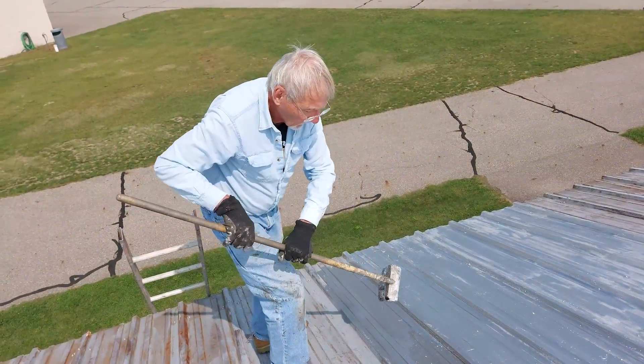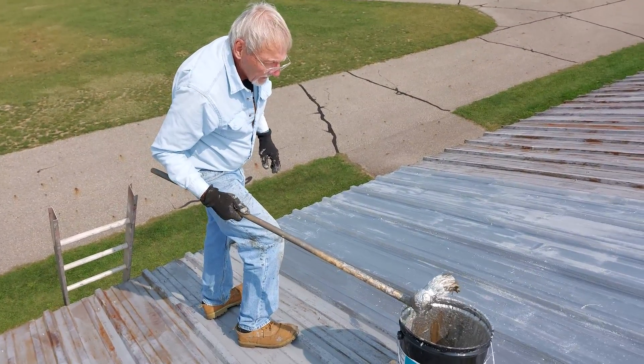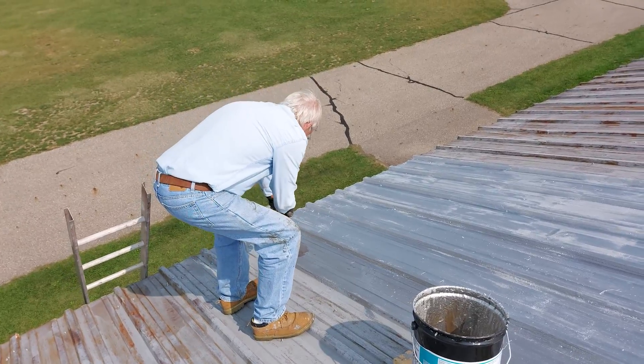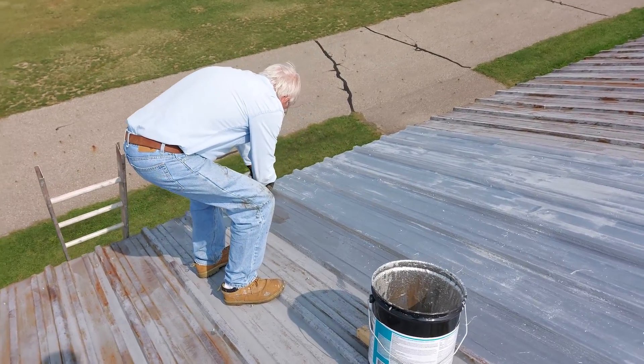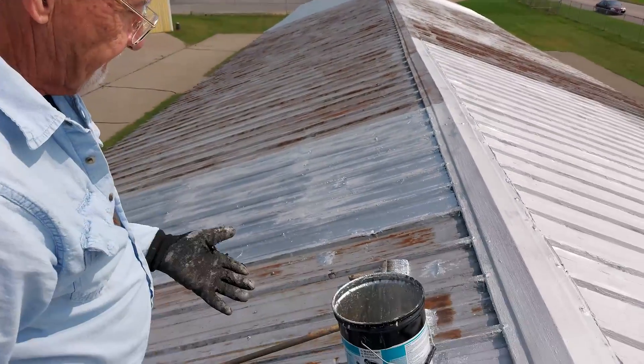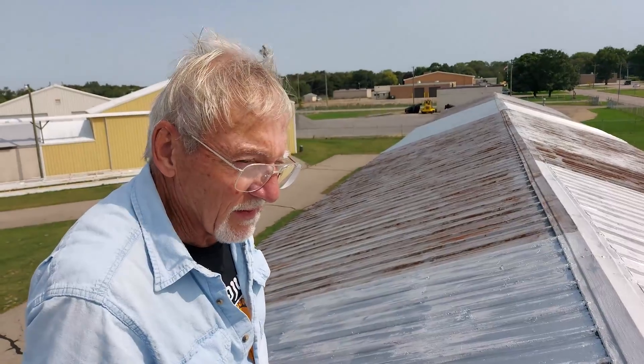And it goes on pretty easy? Yeah, it's pretty thick. It goes around all these things that I patched up. This roof never got really maintained very well over the last 60 years. It's fairly cheap — $45 bucks a bucket, about $300 to do all the two hangers that I got.